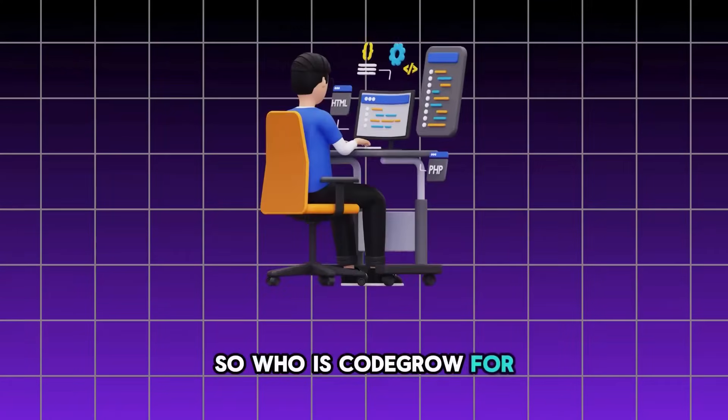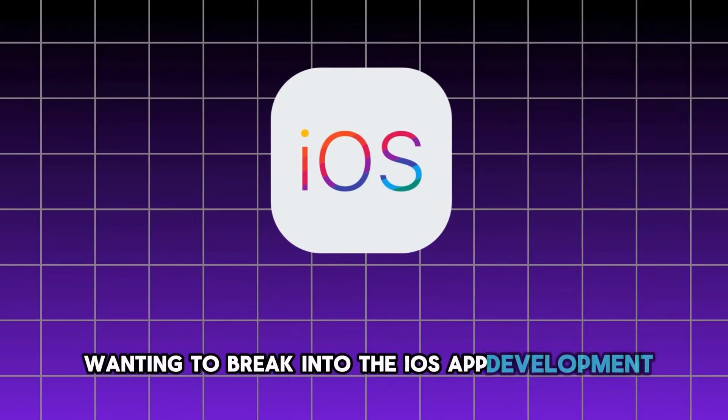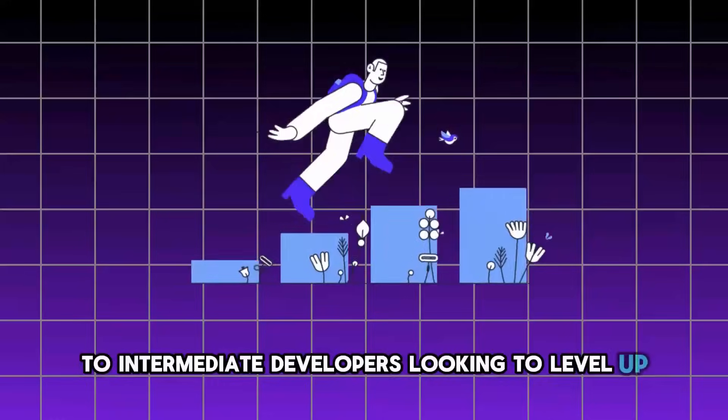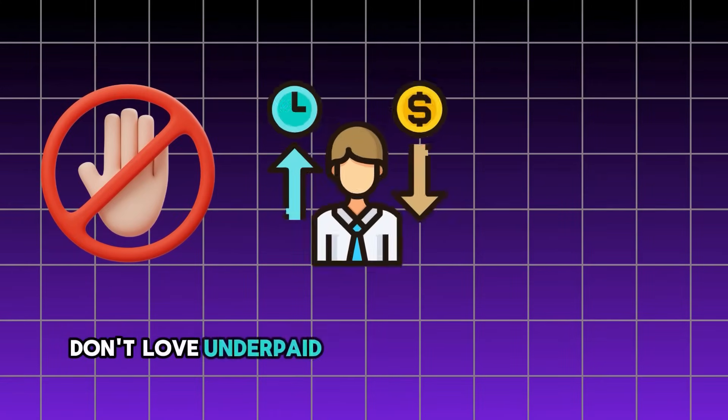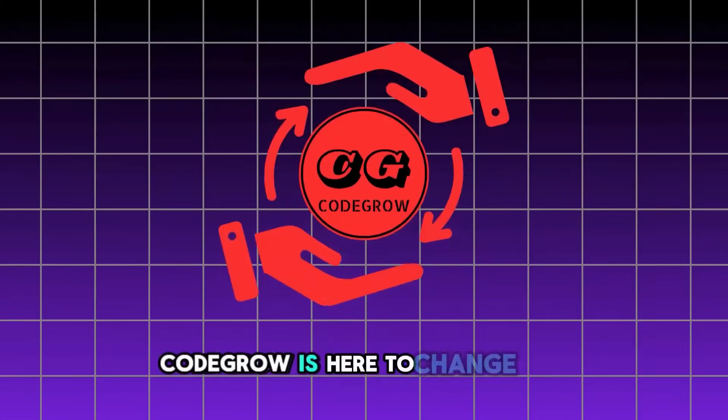So who is Code Grow for? It's for developers of all skill levels, from beginners wanting to break into iOS app development to intermediate developers longing to level up. If you're a developer feeling stuck in a job that you don't love — underpaid, facing the constant stress of layoffs, or just plain uninspired — Code Grow is here to change that.